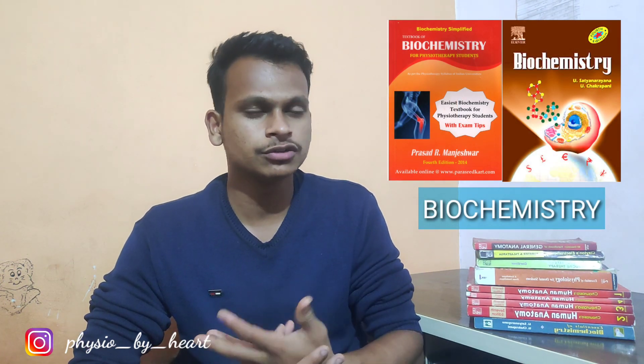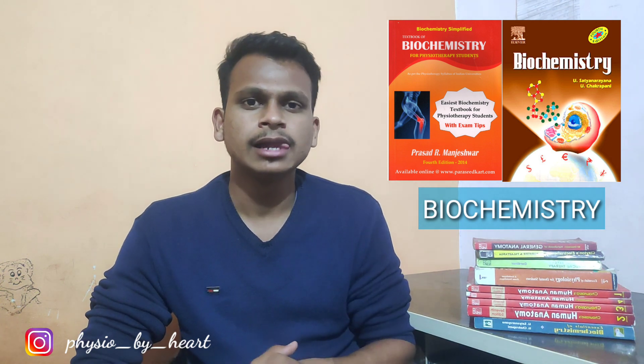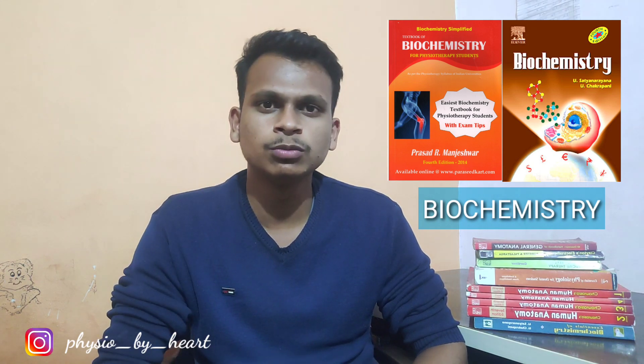Lastly, coming to the biochemistry subject — I think Biochemistry for Physiotherapy Students is sufficient for first-year students. You can also refer Biochemistry by Satyanarayan, which is also one of the good books for biochemistry. So this was some basic information related to the books and subjects in first-year physiotherapy.